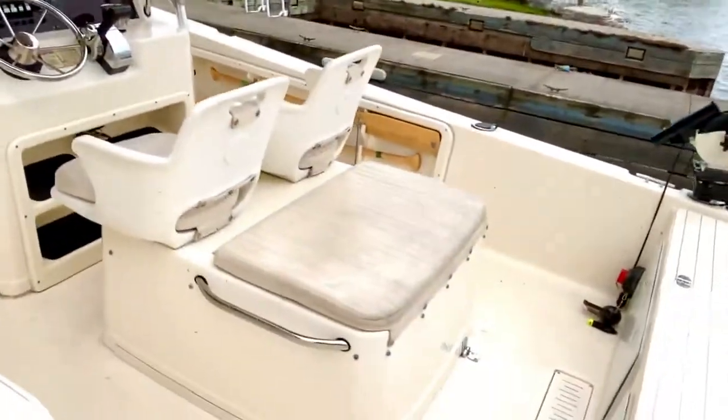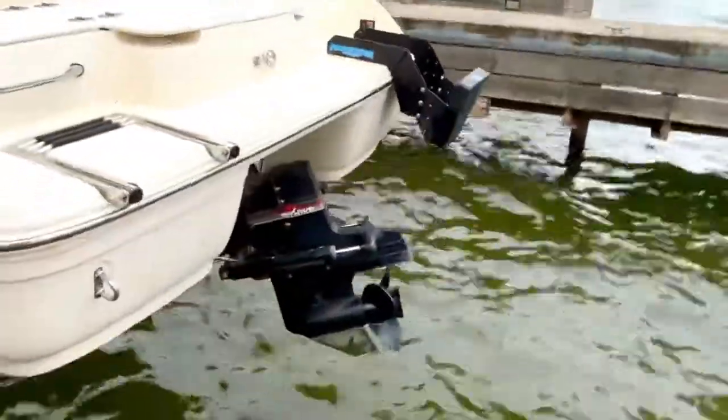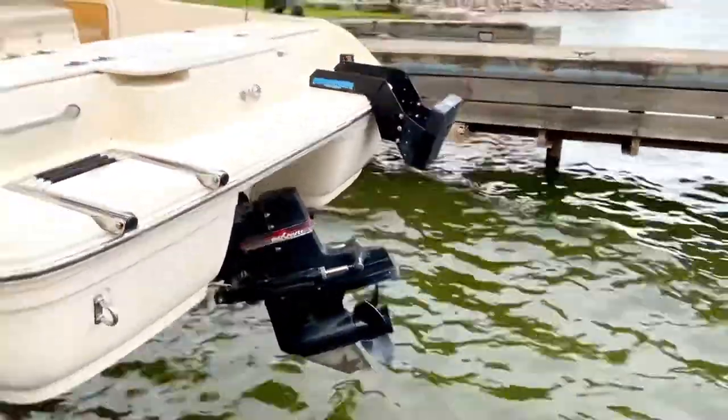Here we are looking at the outdrive. As you can see, it's in perfect condition — it looks almost brand new for a 2002. Seriously, for its age of only 10 years, it's impressive.